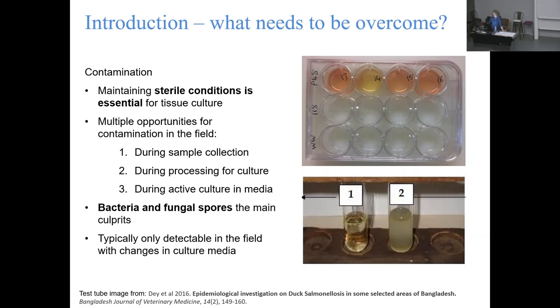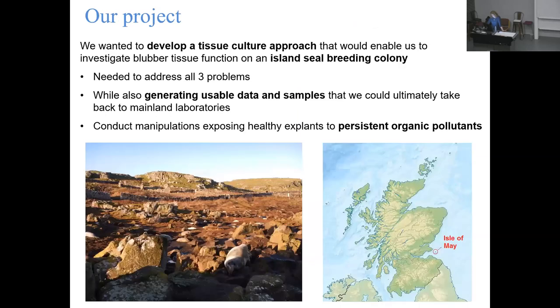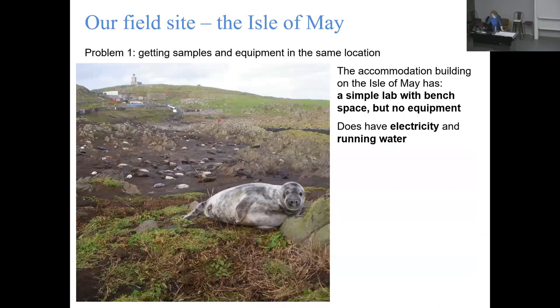We wanted to develop a tissue culture approach on this island environment while also generating usable data and samples. The Isle of May has a simple lab with bench space but no equipment - literally nothing; you have to take everything you want out there. It does have electricity and running water, which is a big plus. We took as much equipment as was rugged enough to be transported by boat - the only way of getting things out here - literally putting it on a little trailer and carrying it up to the lab.